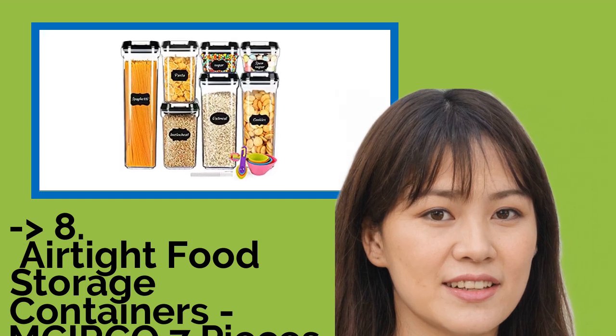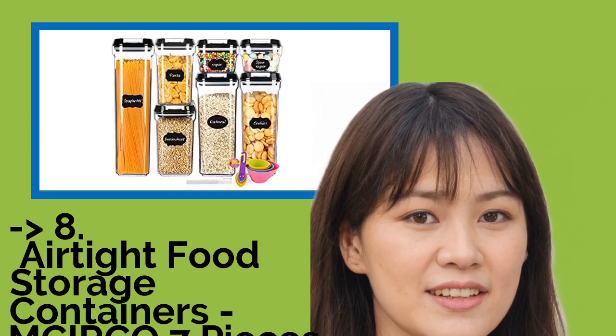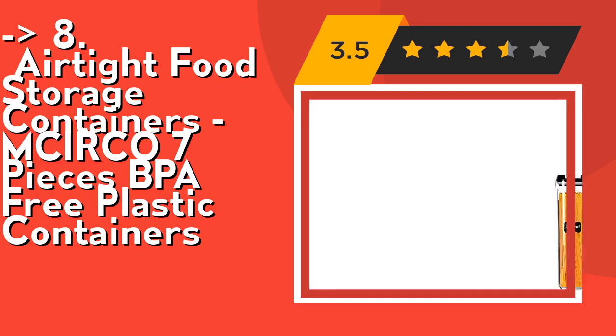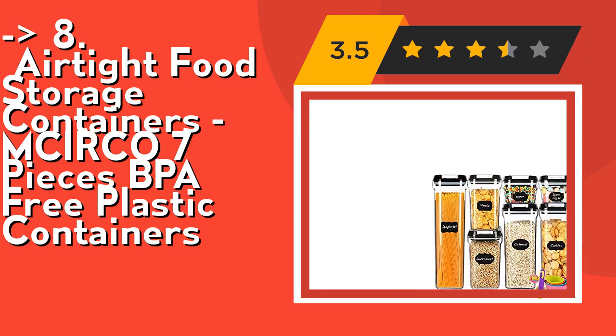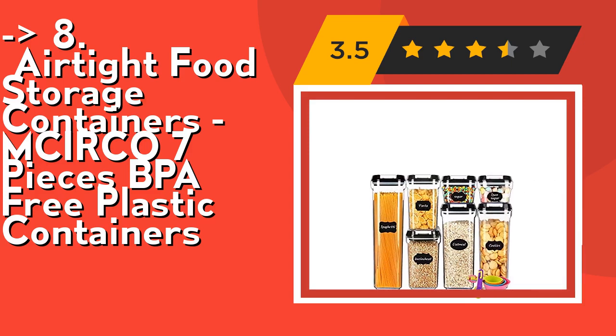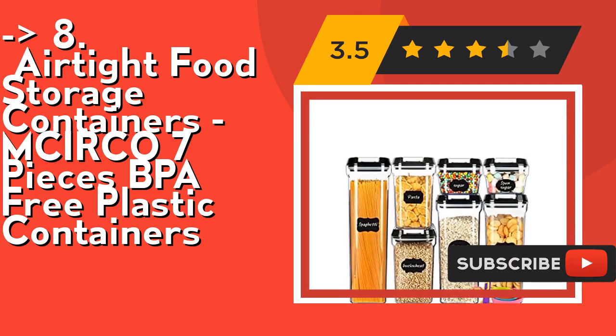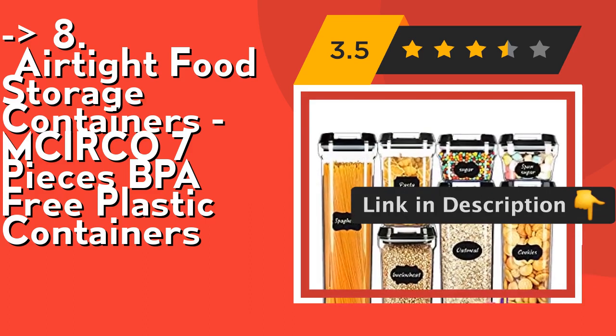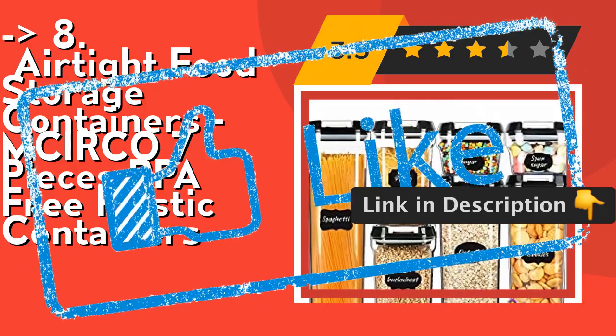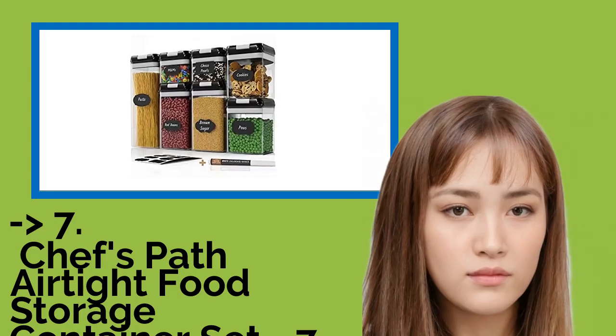Made of thick and durable BPA free plastic material, these products allow you to store your food safely and keep it fresh. The clear body makes it easy to see what's inside at a glance. With a stackable and modular design, these containers will save you a lot of space in your pantry and cabinets for better kitchen organization. Check out the link in the description to buy from Amazon.